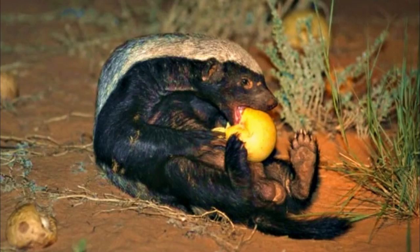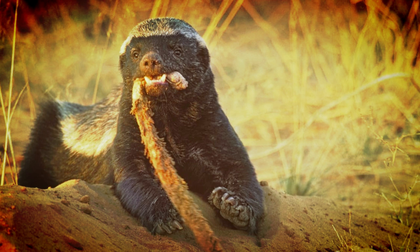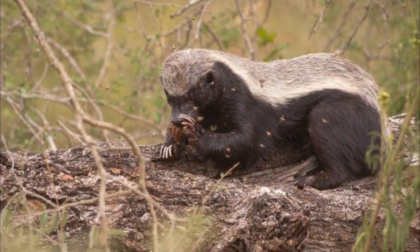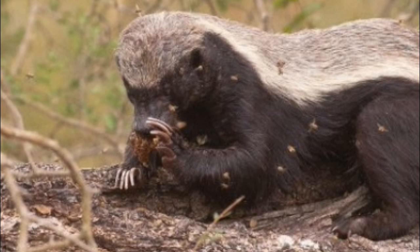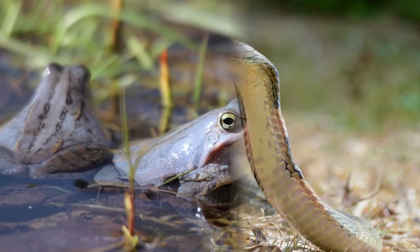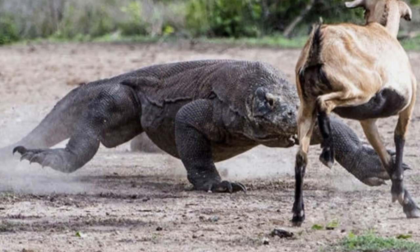Honey Badgers are not particularly picky eaters and will consume just about anything edible, making them opportunistic feeders. While they enjoy hunting and tearing apart bees' nests, that is definitely not the only thing they feast on. Some items on their menu include rodents, birds, insects, reptiles, frogs, fruits, vegetables and berries.